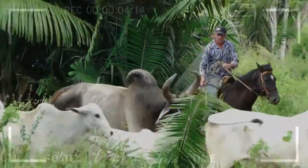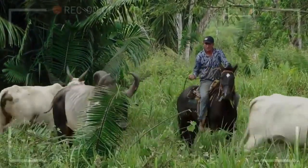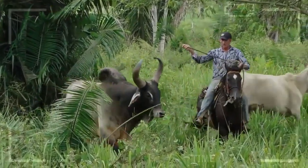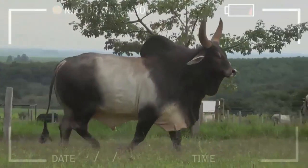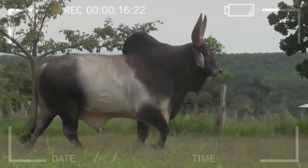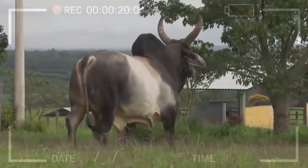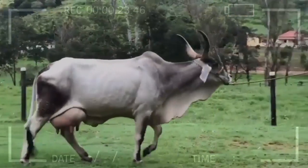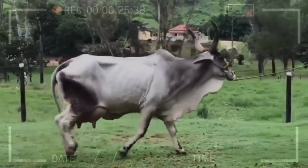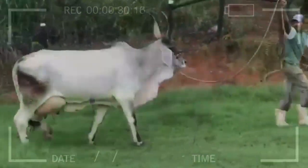Disease Resistance: Guzarot cattle have notable resistance to various common livestock diseases, making them a healthier and more cost-effective option for farmers. Their robust immune system allows them to stay strong and healthy even in adverse conditions. High Milk Productivity: In addition to their docility, Guzarot cattle are recognized for their milk production capacity. Although they are not considered a specialized dairy breed, Guzarot cows can produce significant quantities of high-quality milk, making them an attractive choice for those seeking a versatile breed.